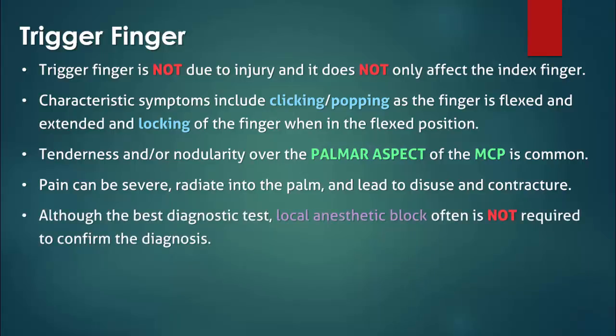Diagnostic tests such as radiographs are often ordered but are generally unnecessary. Injection of a local anesthetic into the flexor tendon sheath can result in complete pain relief and confirm the diagnosis, but is only needed in more complicated cases such as in patients with coexisting Dupuytren's contracture.